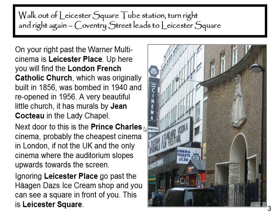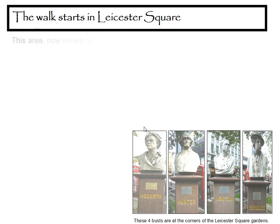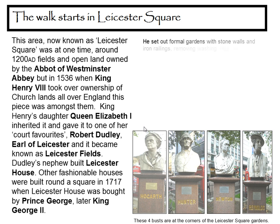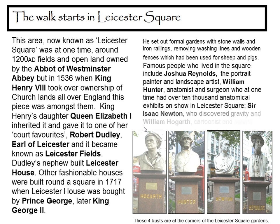Ignoring Leicester Place, go past the Haagen-Dazs ice cream shop and you can see a square in front of you. This is Leicester Square. This area, now known as Leicester Square, was at one time — around 1200 AD — fields and open land owned by the Abbot of Westminster Abbey.